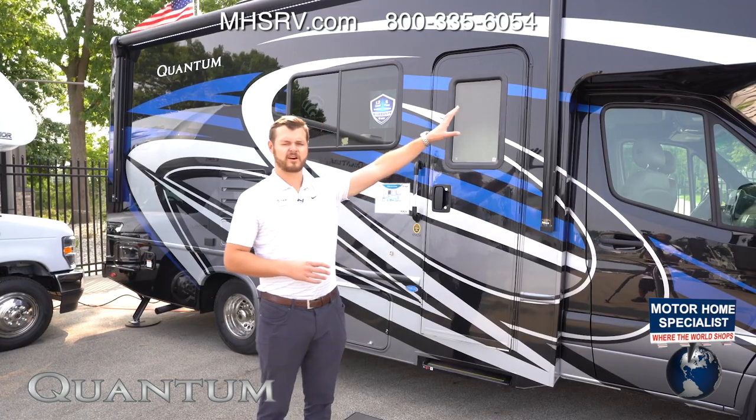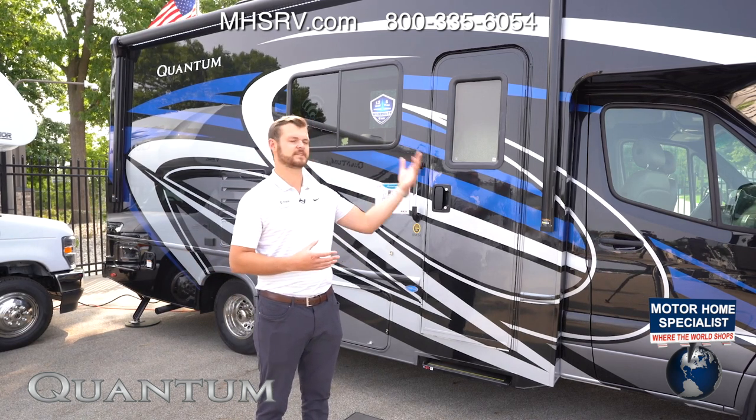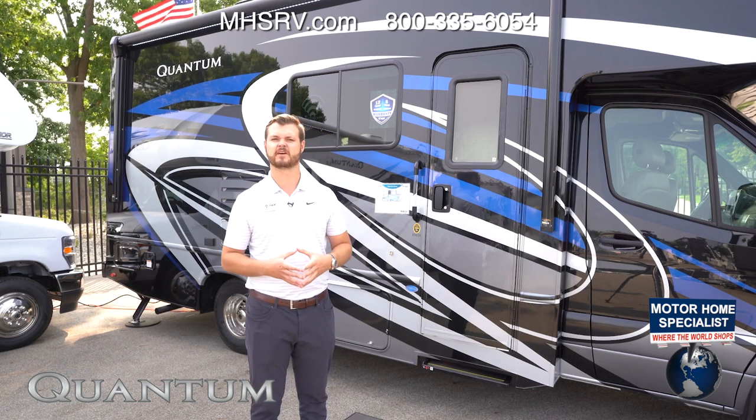Up here in the front, we have our fiberglass front cap with a large skylight with a power shade on it. It gives a nice ambience at night — grandkids can look up at the stars as they're sleeping in the overhead bunk with no light pollution.